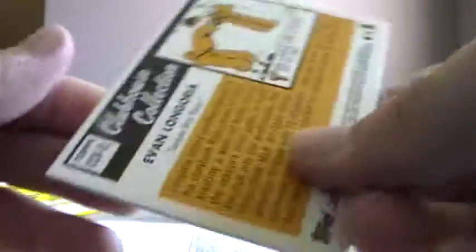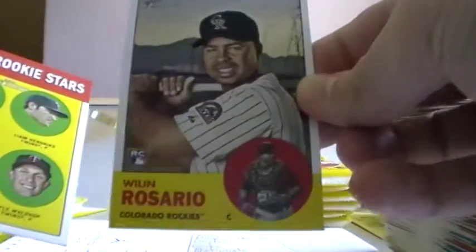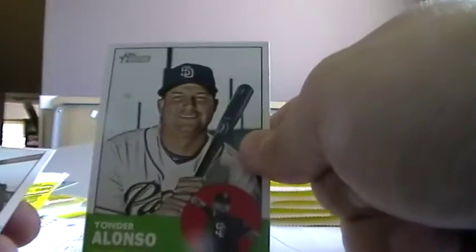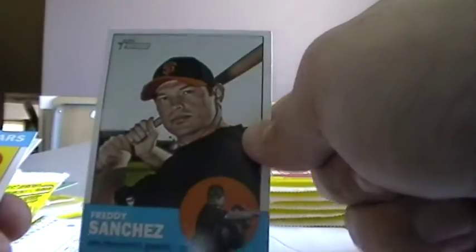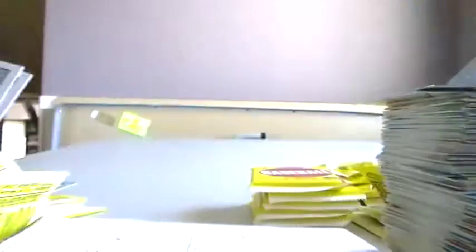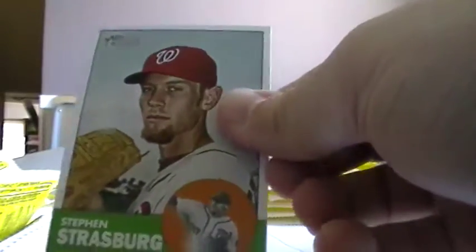For the Rays. Wilin Rosario rookie for the Rockies. And this one will go to the Twins. Carlos Ruiz. Carlos Pena. Yonder Alonso. Freddy Sanchez. Joe Benson — this will go to the Twins. Joe Girardi. Here's a chrome card of Adam Jones for the Orioles, numbered 1949 of 1963. Steven Strasburg. Pujols for the Cardinals. And the checklist. We're getting there, down towards the end.